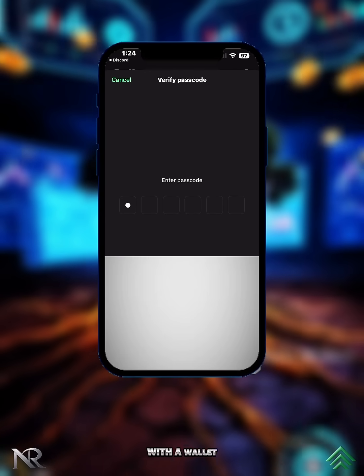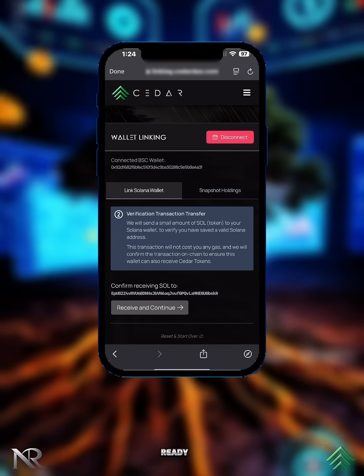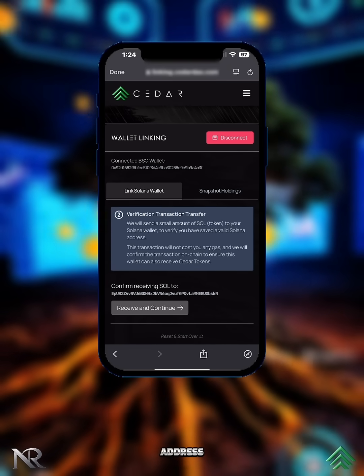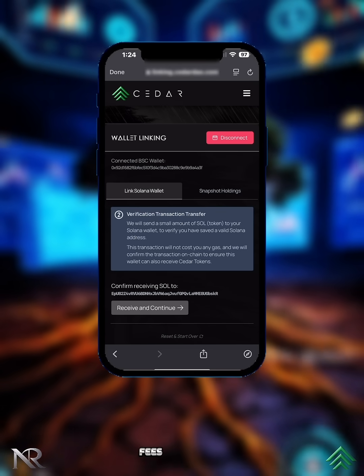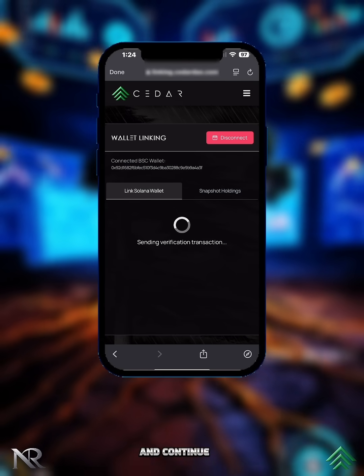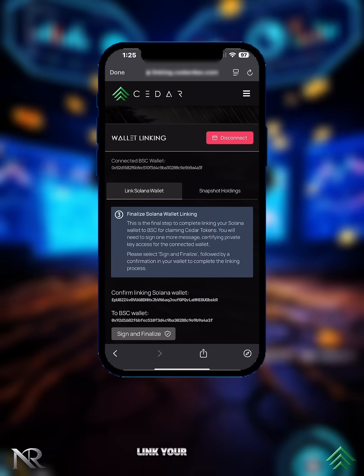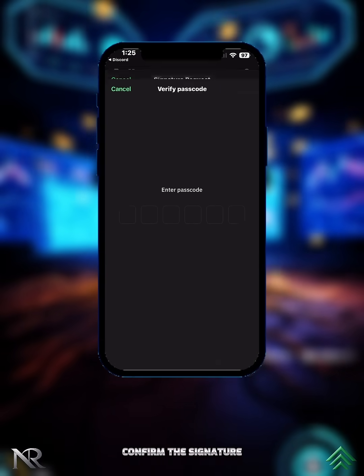Authorize the connection with a wallet signature. To verify that your wallet is ready to receive Cedar tokens, we'll send a small amount of SOL to your address. Don't worry — this verification transaction won't cost you any gas fees. Tap 'Receive and Continue' to allow the verification. Then, as a final step to link your wallet, press 'Sign and Finalize' and confirm the signature in your wallet.